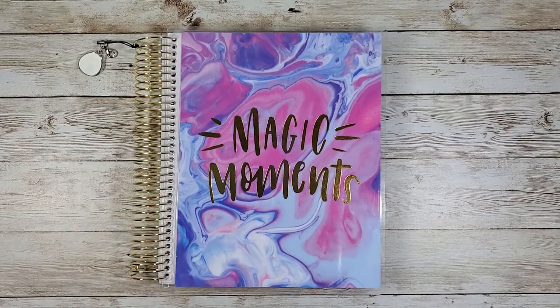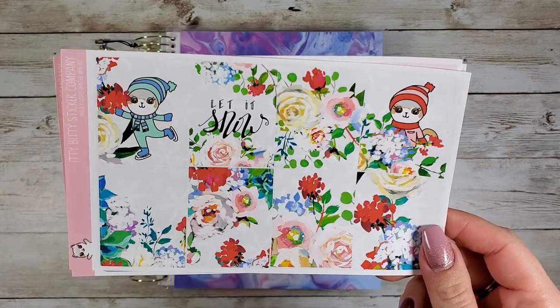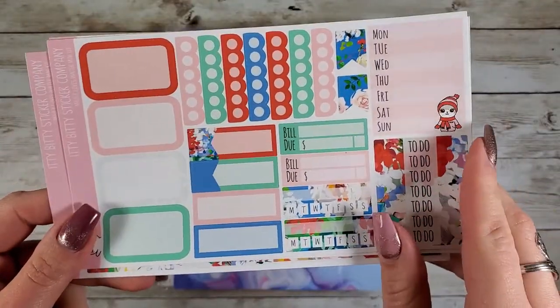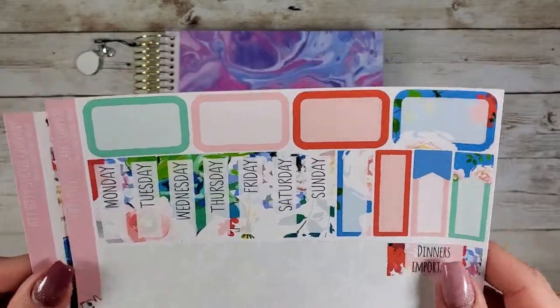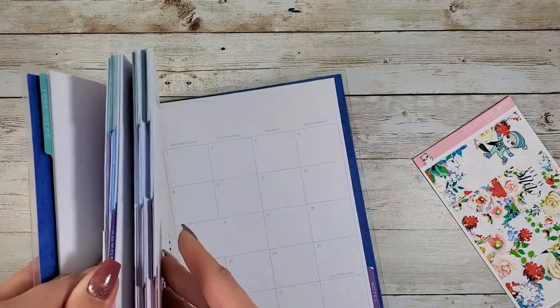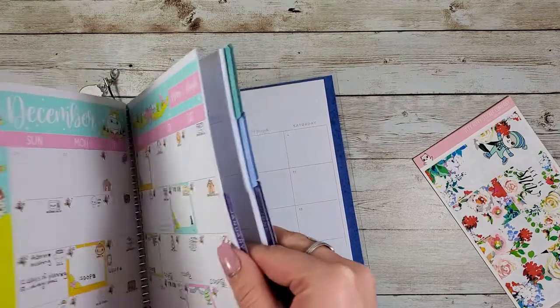Hey, it's Gwen, welcome to my channel! We're doing another plan with me — that's what we do here. Today we're doing a wintry, Christmasy plan with me. Look at this super cute kit from Itty Bitty Sticker Co! I love it so much. I am sad to say though her shop is closed for December, so you unfortunately can't grab it right now, but maybe she'll have it when she opens again.